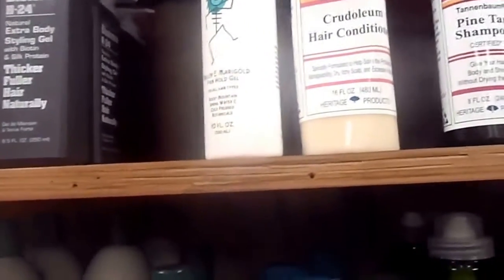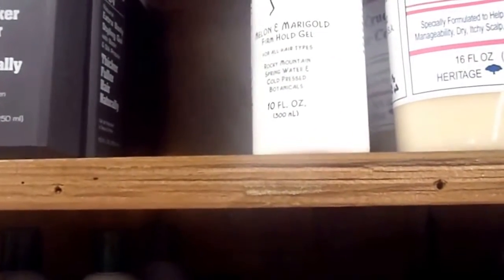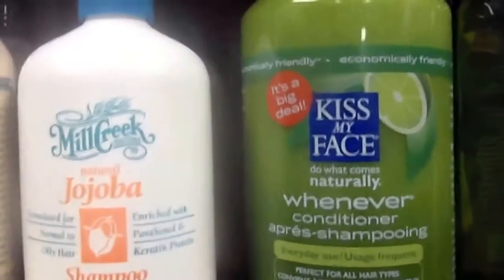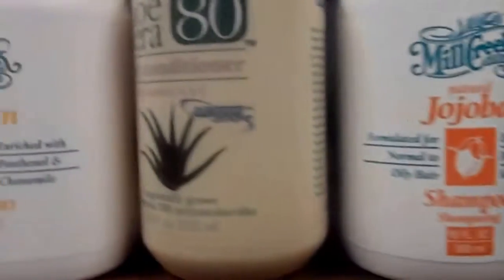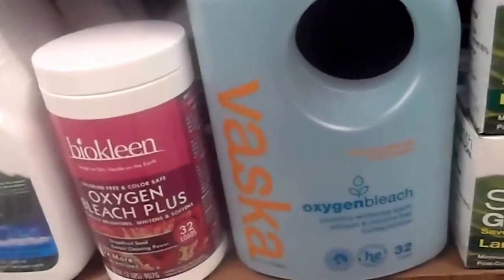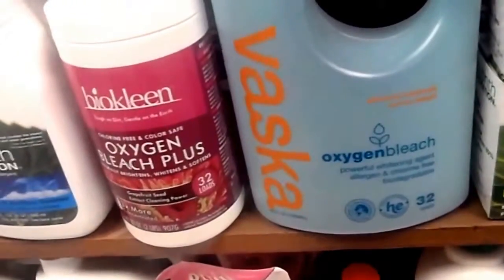These are the air conditioners — Rocky Mountain Spring Water and cold pressed botanicals, the best. Olive oil conditioners for the hair. Hair shampoo, this is what I'm using — Kiss My Face, jojoba oil, patchouli, keratin. These are the best of the best. Oxygen bleach plus — this doesn't have any chemicals, zero.